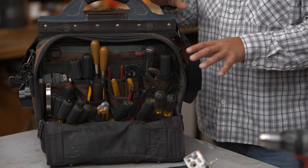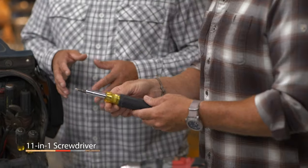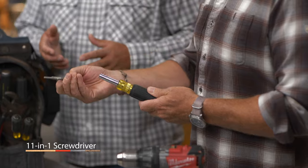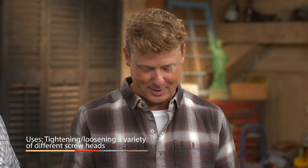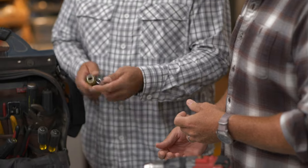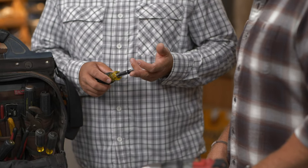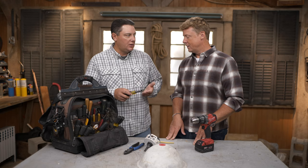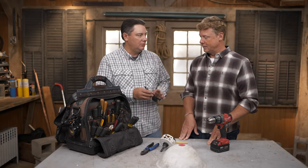Number two: a multi-screwdriver. Heath was a hard sell at first because bits tend to get lost, but this one works well. It has multiple bits stored inside — pull part of it out to change to the other side. It includes the most common tips: number-two square drive for terminals and breakers, Phillips bit, and nut drivers for different sizes. Good and solid, you don't lose the bits easily.